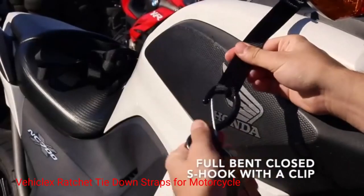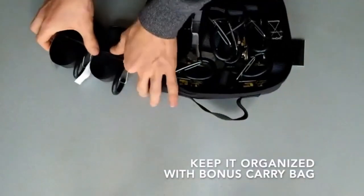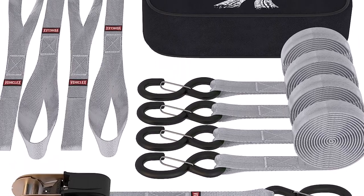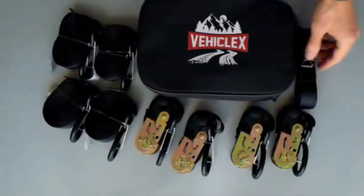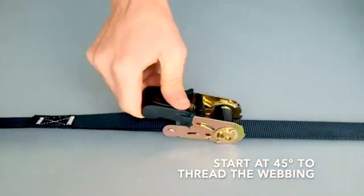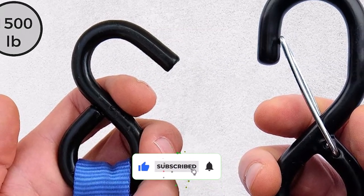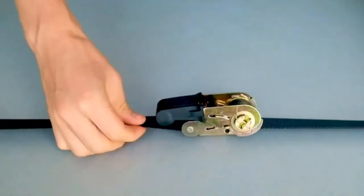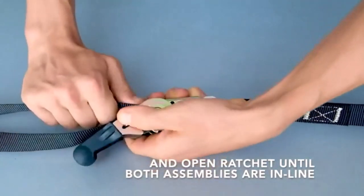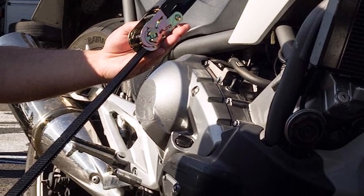Number 2: Vehiclex Ratchet Tie-Down Straps for Motorcycle. These tie-down straps are designed to deliver exceptional strength, reliability, and ease of use. Engineered with the needs of motorcycle enthusiasts in mind, these straps offer a secure and worry-free way to transport your bike. Constructed from high-quality materials, these straps are built to withstand heavy loads and resist wear and tear, providing long-lasting performance for multiple trips. What we like: The ratchet mechanism allows for easy tensioning and secure fastening. The 1.5-inch wide strap provides increased stability and support. The vinyl-coated S-hooks prevent scratches or damage to your motorcycle. Bright orange color for enhanced visibility and added safety.